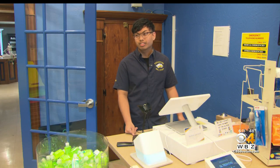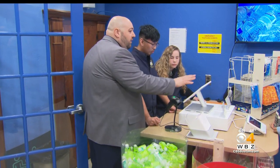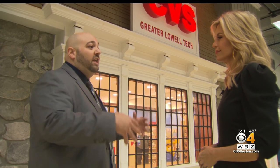Just get ahead of the game, prepare for what I'm going to do here. I graduated from Greater Lowell Tech. The co-op was the brainchild of John Da Silva, a Greater Lowell alum who's a senior workforce manager for CVS New England.